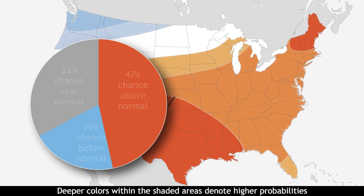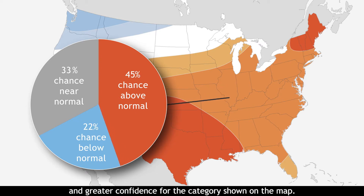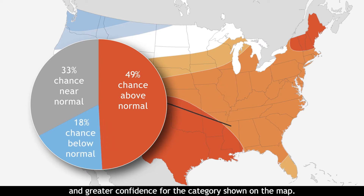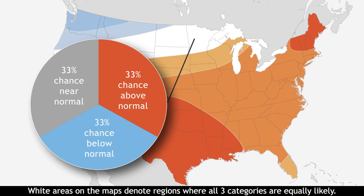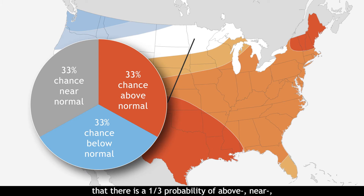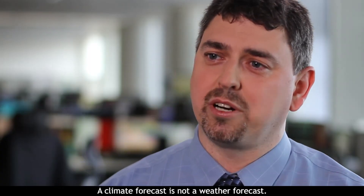Deeper colors within the shaded areas denote higher probabilities and greater confidence for the categories shown on the map. White areas on the map denote regions where all three categories are equally likely. This forecast is called equal chances and means that there is a one-third probability of above, near, or below-average conditions occurring.